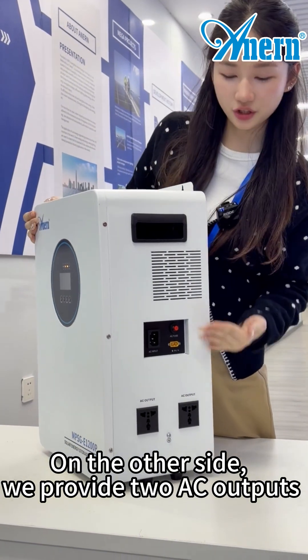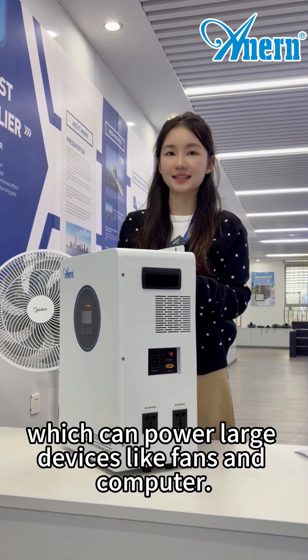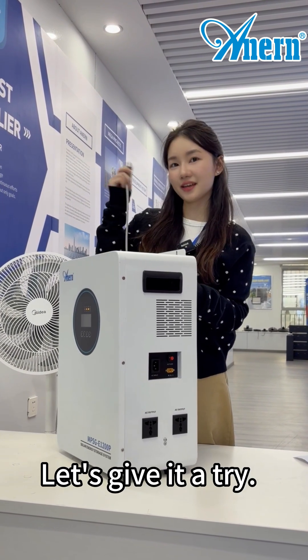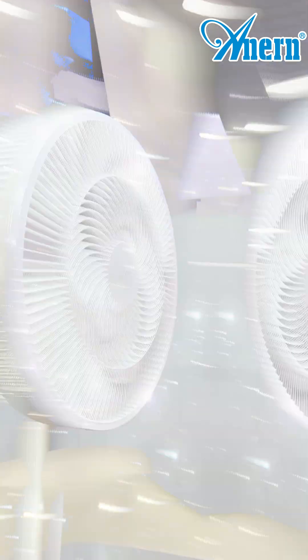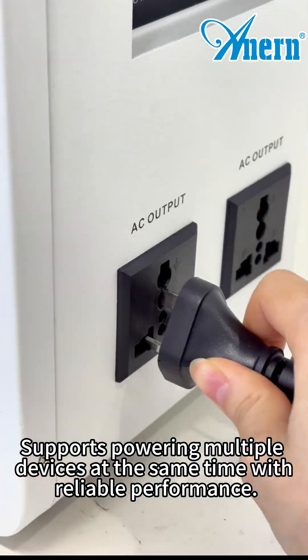On the other side, we provide two AC outputs, which can power large devices like fans and computers. Let's give it a try. The AC output supports powering multiple devices at the same time with reliable performance.